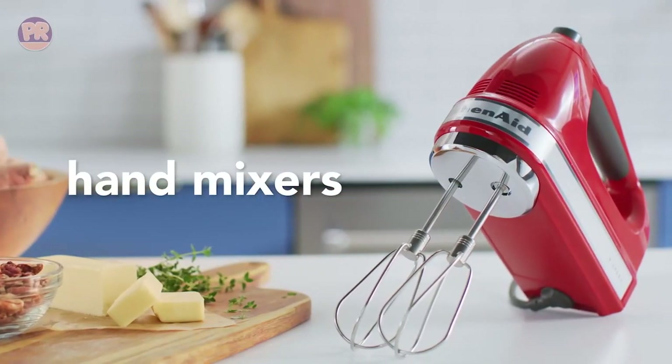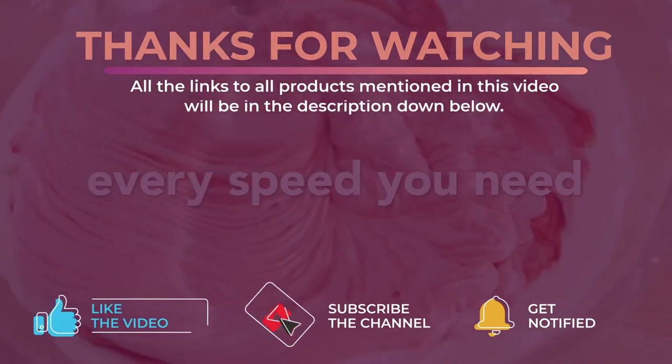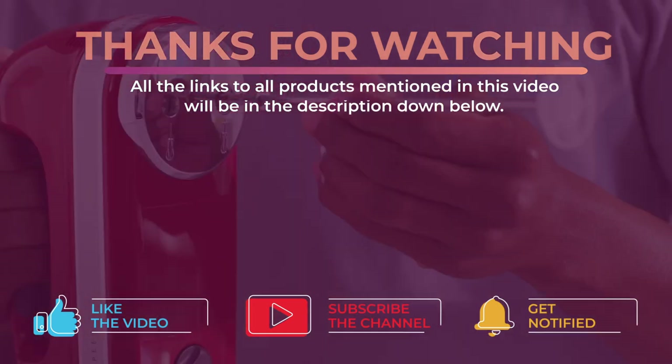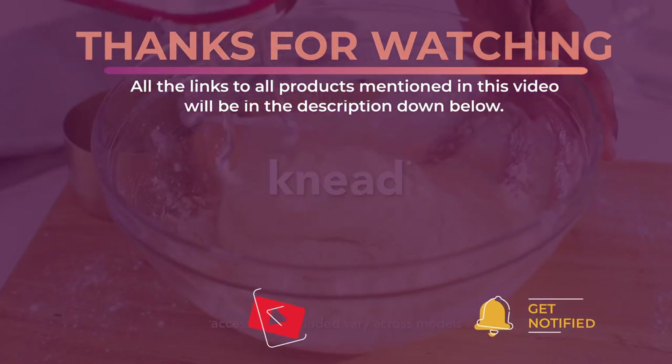Alright guys, that's all for now. Thanks for watching — I hope you enjoyed this video and it helped you out. Don't forget to leave a like and subscribe to the channel to see more videos like this in the future. I hope to see you guys in the next video. Till next time, see you later.